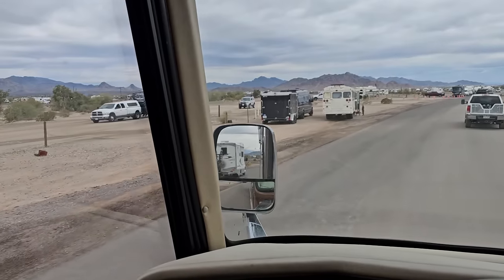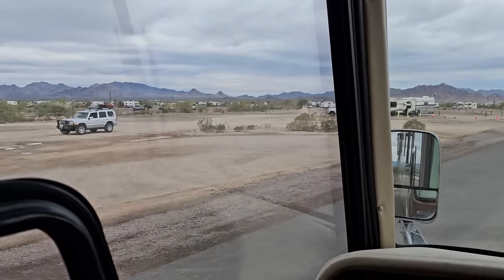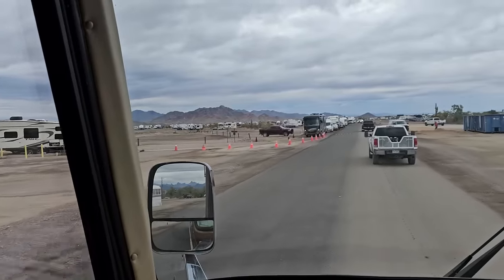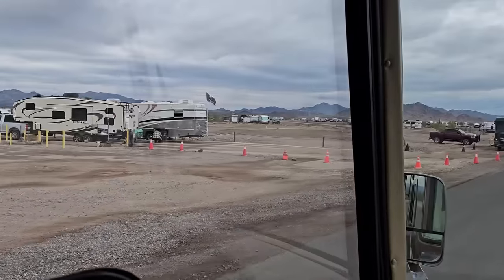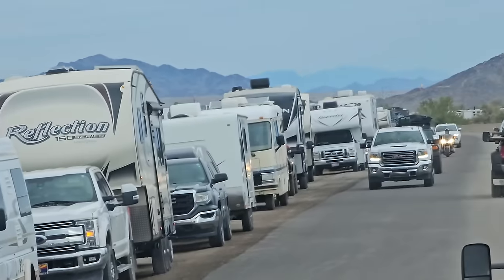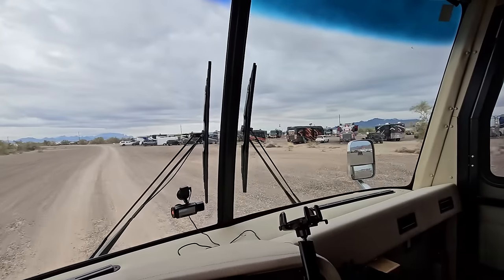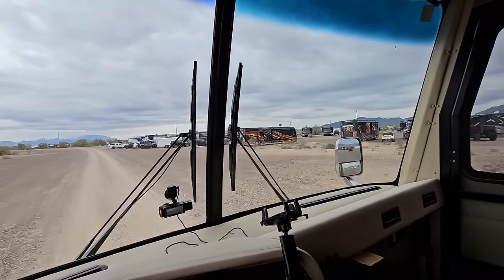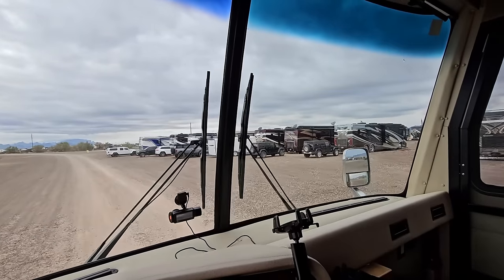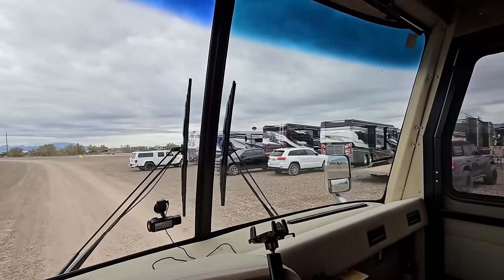Wandering around La Posa West after the show — there's a sewer dump station here with a line if you want to use it. There's also an Integra RV meetup happening nearby.